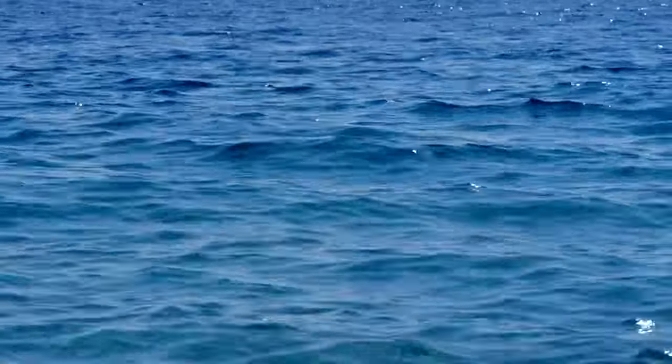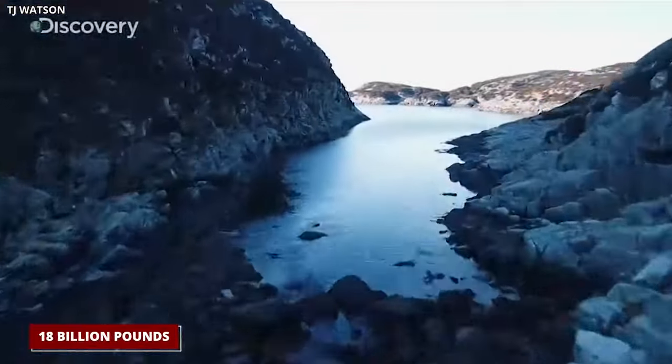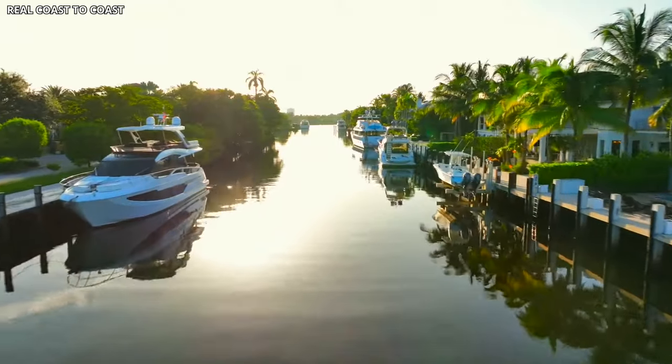Our oceans are in crisis, struggling with an astonishing 18 billion pounds of plastic every year. But let's journey back to the 1970s, off the coast of Fort Lauderdale, Florida. Here, something remarkable unfolded.